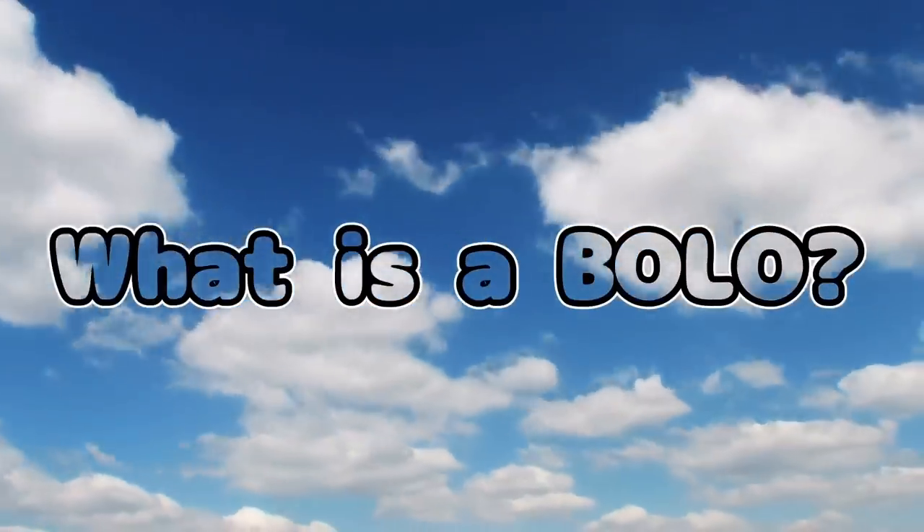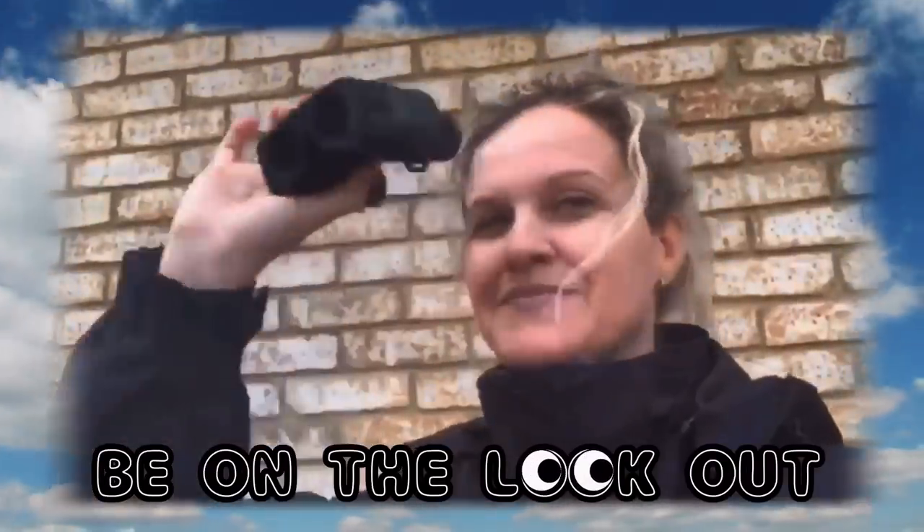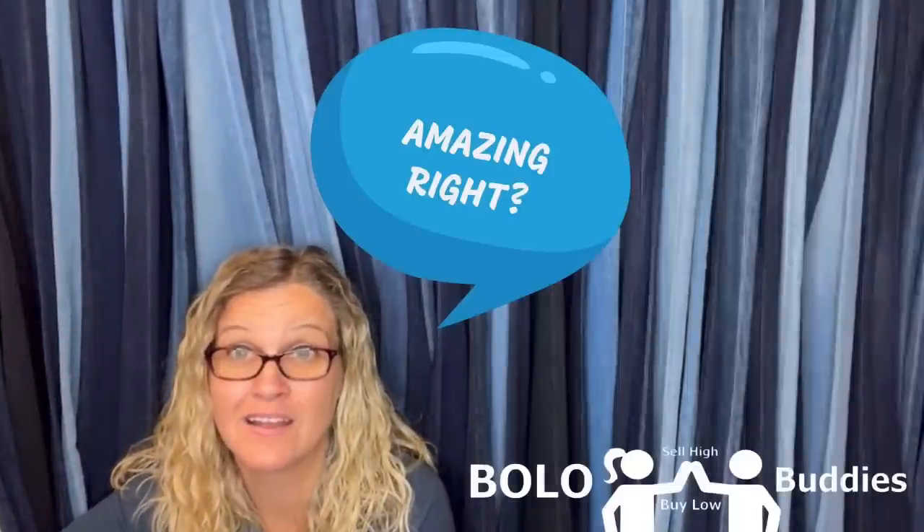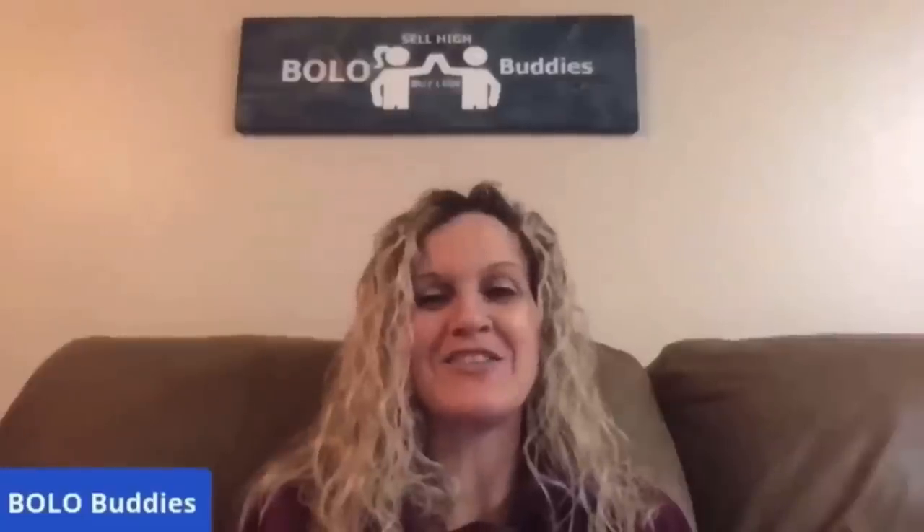Hey, Bolo Buddies, thanks for watching. Time for a seller — $600 for a My Little Pony. Amazing. All right, let's get started.